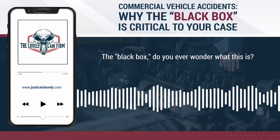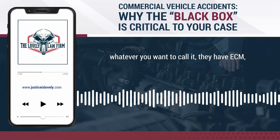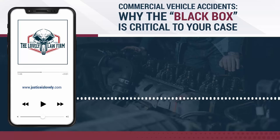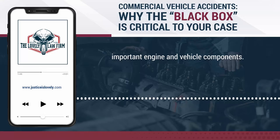The black box — you ever wonder what this is? Well, commercial truck trailers, tractor trailers, whatever you want to call them, they have ECM electronic control modules responsible for monitoring and controlling important engine and vehicle components.